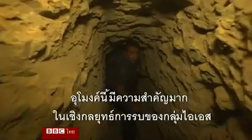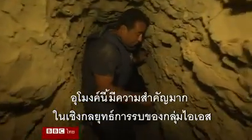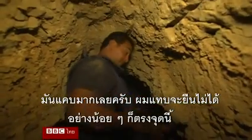These tunnels are very important and a key element in the military strategy of the jihadist group. As we can see, it's very tight — I can't stand, at least not in this part of the tunnel.